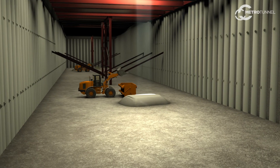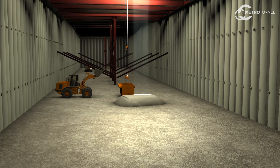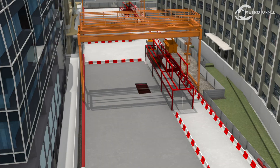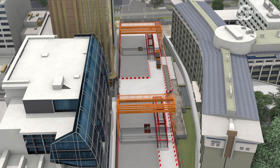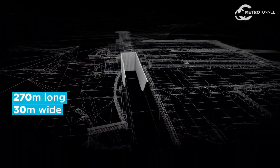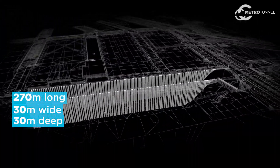This takes place for the remaining 40% of the excavation. Trucks are loaded at the deck level before heading off to a tip site. The station box on completion will be approximately 270 metres long, 30 metres wide and approximately 30 metres deep.